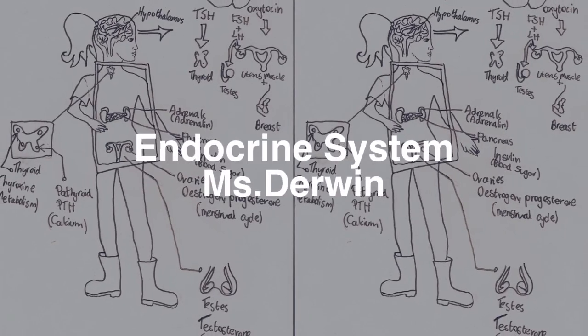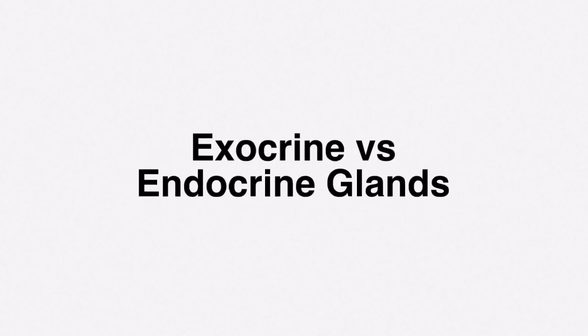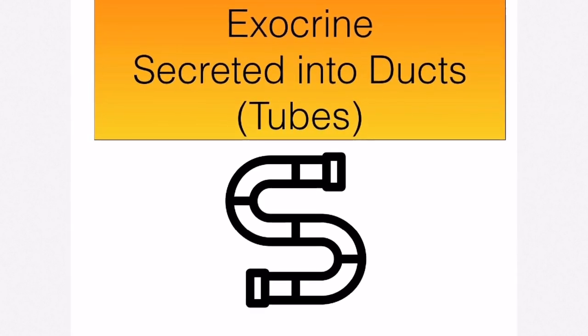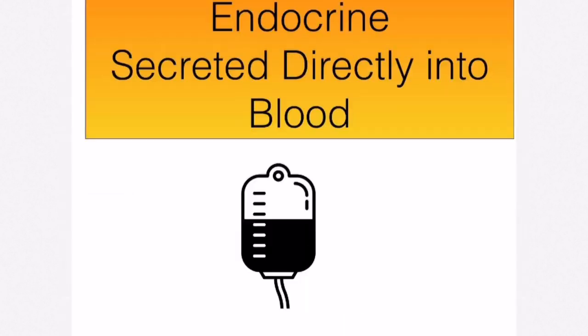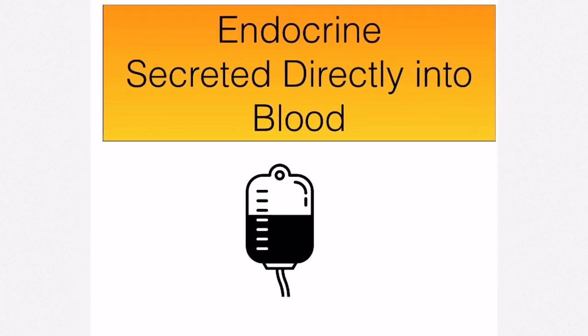The endocrine system, otherwise referred to as the hormonal system, is all to do with endocrine glands and the hormones they produce and secrete. There is another type of gland known as an exocrine gland. The difference is that exocrine glands release or secrete their products into tubes or ducts, whereas endocrine glands secrete hormones directly into the blood — no ducts, no tubes.